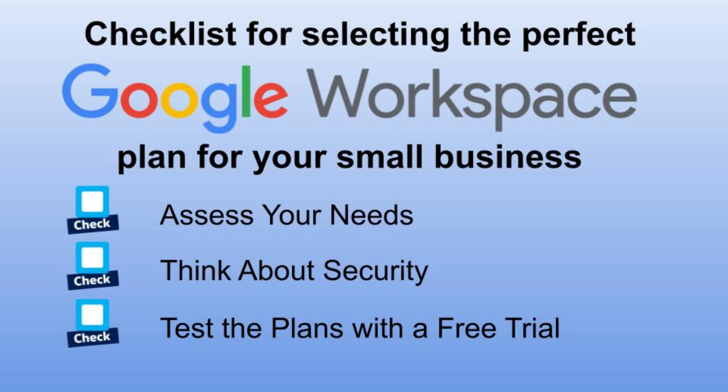The best way to know what works for you is to take advantage of Google's 14-day free trial for Workspace. Experiment with the different levels — you can upgrade to Plus and downgrade to Starter at any time without any additional cost during the trial. So don't be afraid to try things out and see what you want or don't want.